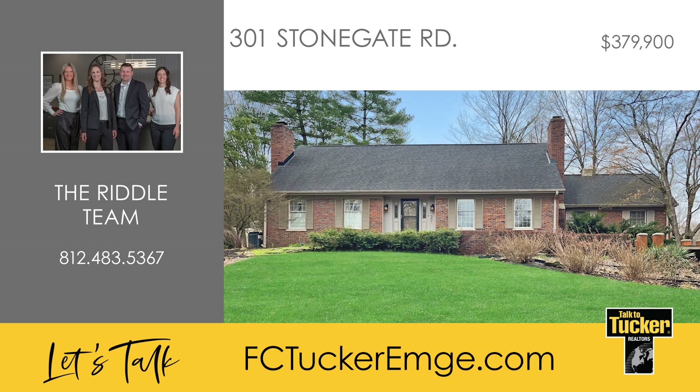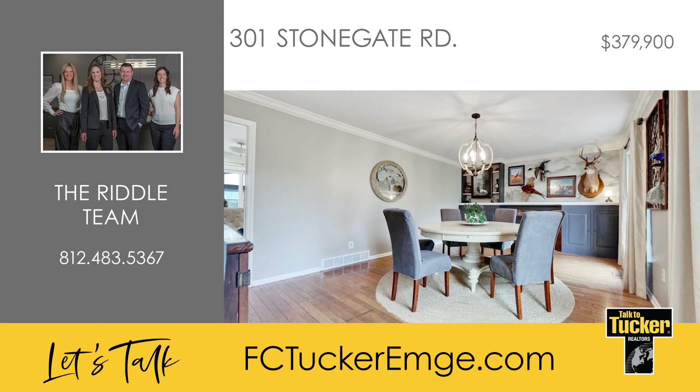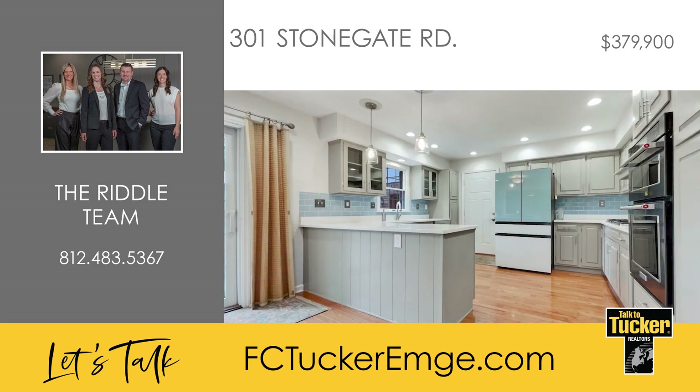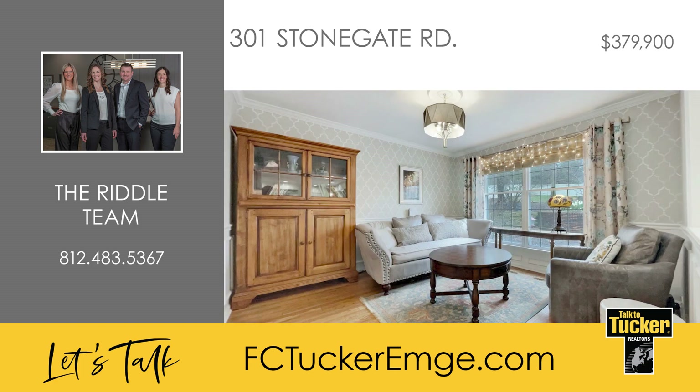Sitting atop a hill with gorgeous curb appeal is this four-bedroom, two-and-a-half bath home. Upon entering the home, you are greeted by two formal living spaces, each with their own wood-burning fireplace. The kitchen comes with quartz countertops, a new refrigerator, a new dishwasher, and a new gas cooktop. Just off the kitchen is a sitting room with a hidden retractable TV, which has been opened up for ease of entertaining guests.